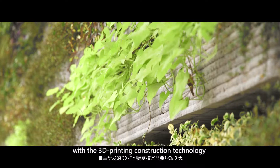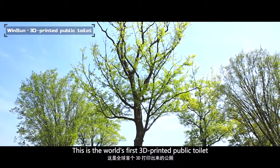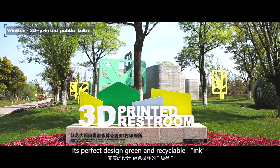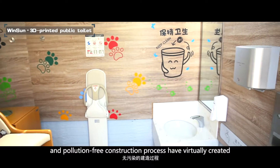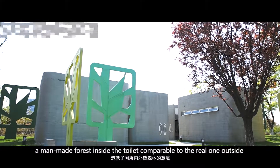This design is tailored for the Dayangshan Scenic Area in Suzhou. Its perfect design, green and recyclable ink, and pollution-free construction process have virtually created a man-made forest inside the toilet, comparable to the real one outside.